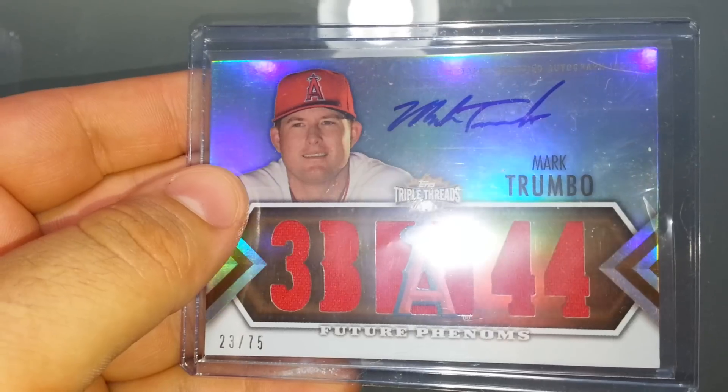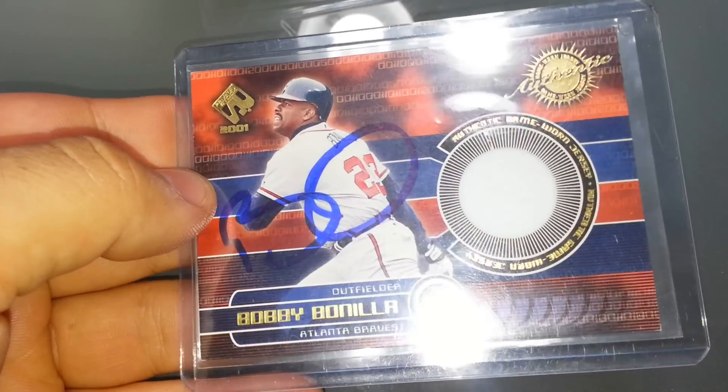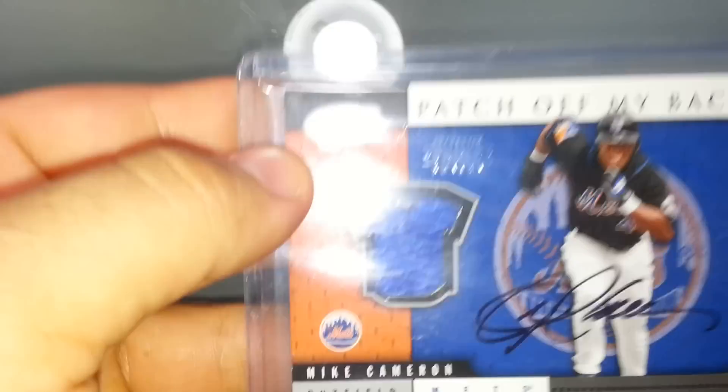This came in yesterday — it's a Mark Trumbo Triple Threads auto relic, so I'll add that to the collection. I'm going to get into it here and bust through them quick so you guys can see all of them. I'll start with the retired players: Bobby Bonilla, Mike Cameron.